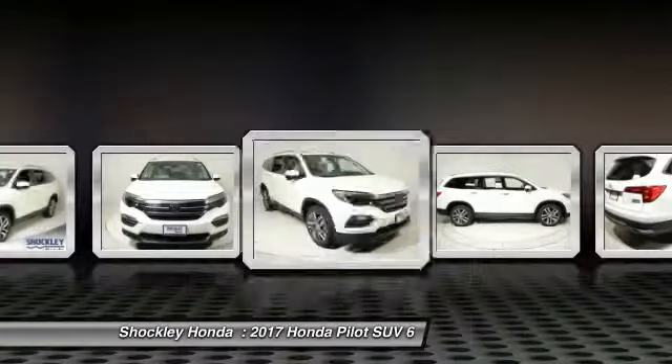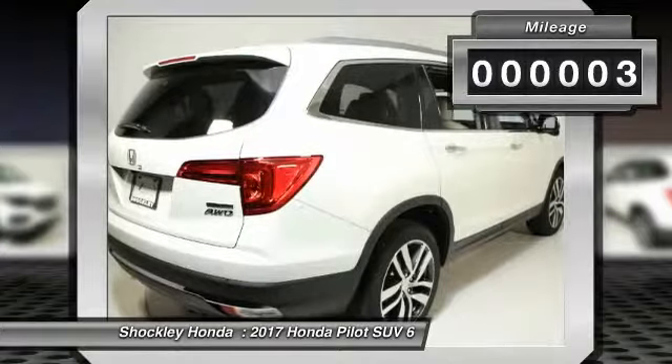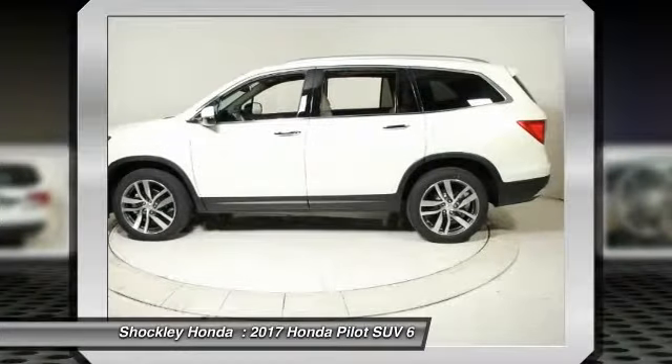You'll be ready for almost anything in the Honda Pilot. This vehicle has less than 100 miles. This vehicle offers reliability and good looks at a great price. So come in and take a test drive today.